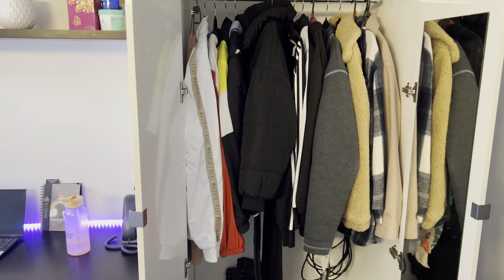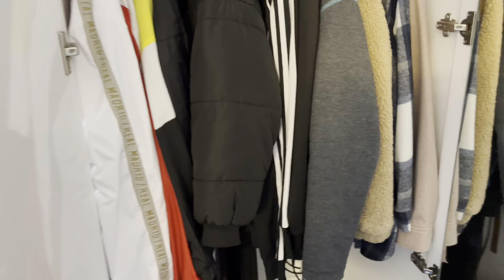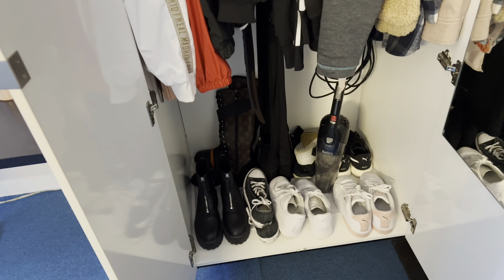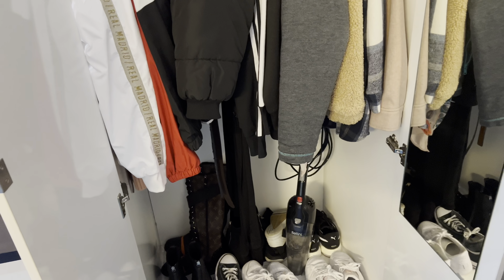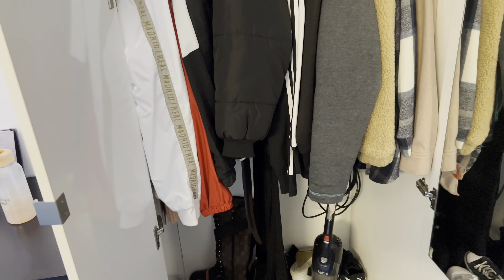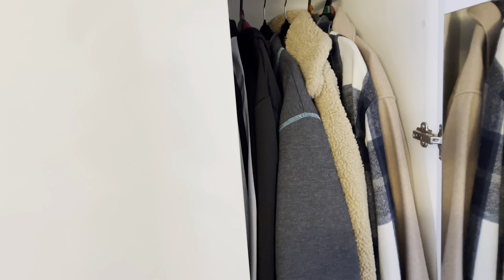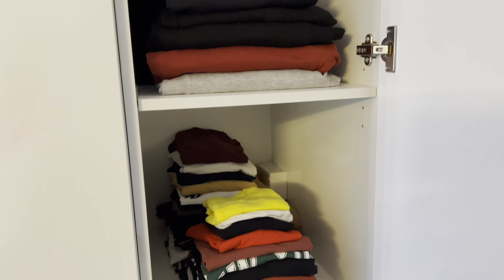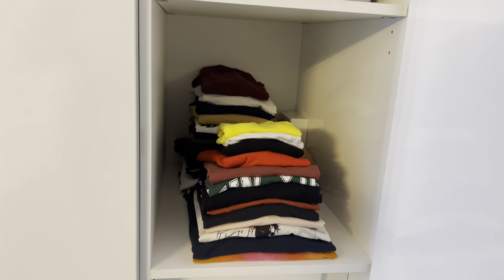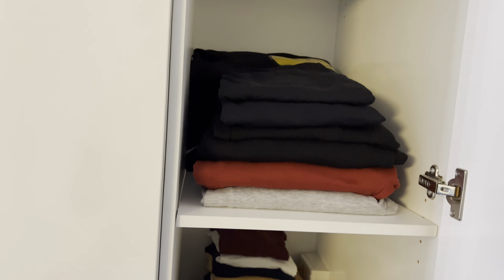We have our window and blinds, and there's another table. I've got a heater which was very useful in winter, and my suitcase which couldn't fit under my bed or in any of my cupboards. Next to my bed we have a bedside table — it's quite spacious and I've been able to fit a lot in there.